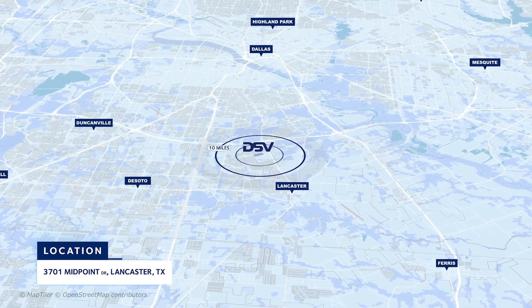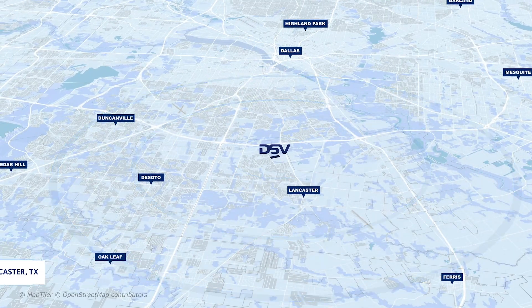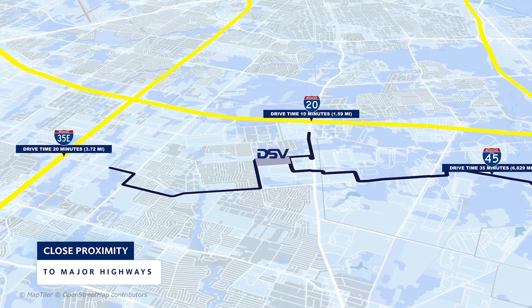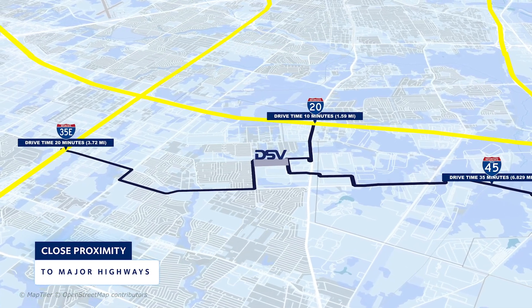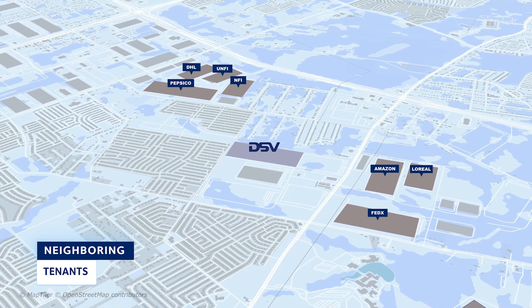Strategically located 40 miles outside of the Dallas-Fort Worth Metroplex, with easy access to DFW International Airport and less than a 35-minute drive from three major interstate highways, Lancaster II provides you with the means to move your business forward.